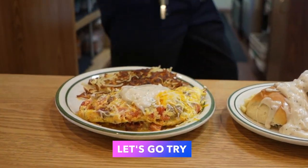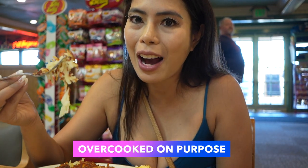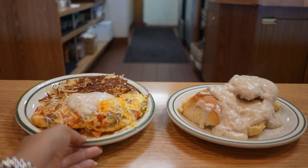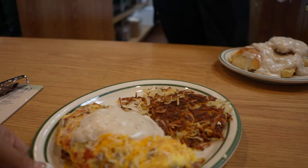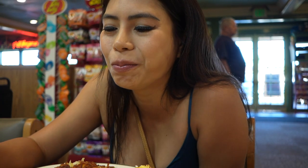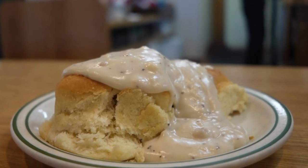Let's go try now the hash brown. It seems overcooked but I think it's really how they make it. Definitely crunchy — I don't know if you can hear that but I can hear myself. Let's try their biscuits and gravy. We know for sure that the country gravy is good and now we're gonna try the biscuit itself.